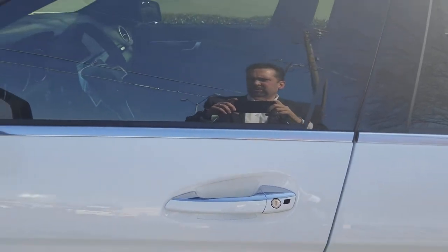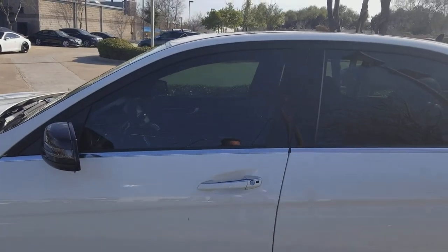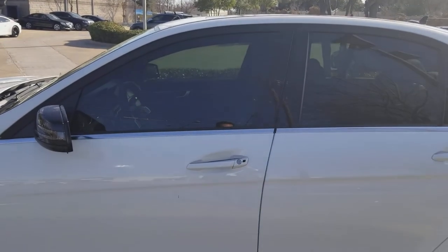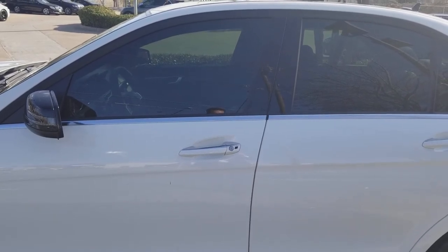So once again, I hope this answers a lot of your questions and really makes you excited about what you're coming in on Monday to pick up. Of course, text or call — I look forward to seeing you in. Thank you once again for the business, have a great weekend.